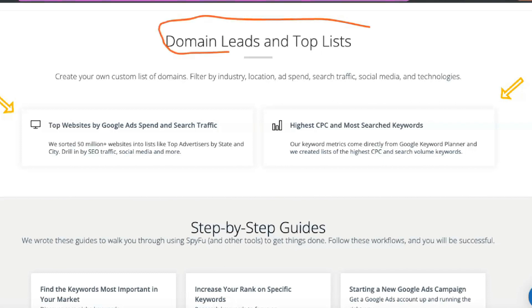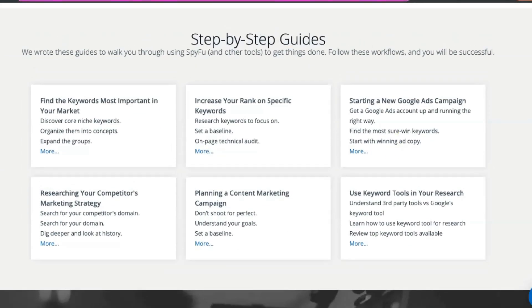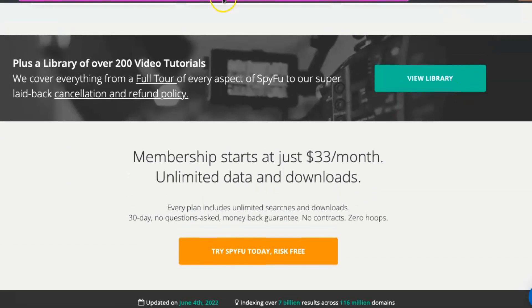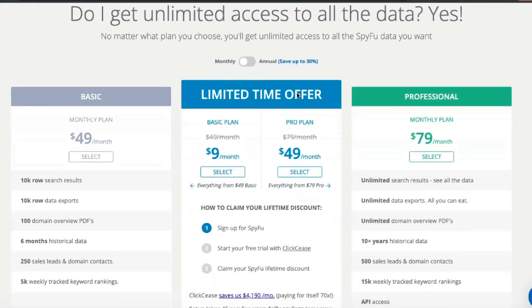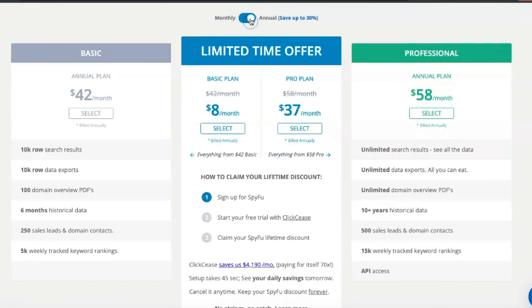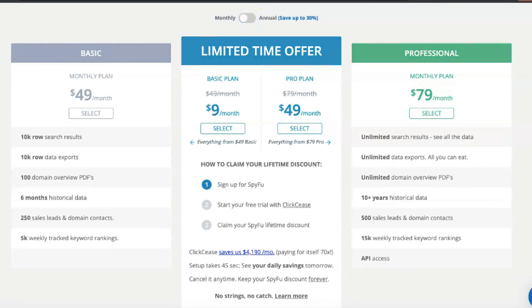With SpyFu's AdWords visualization tools, you can use PPC data to identify groups of keywords, see which words aren't working, and view the displays you're producing for the keywords that matter most to you. The SEO research feature allows you to identify content and keywords, including backlinks, that help your competitors outperform you in the rankings and keep track of every website working in your niche. In this way, the SEO research feature shows how content changes over time and can help you catch up with prospective competitors faster.